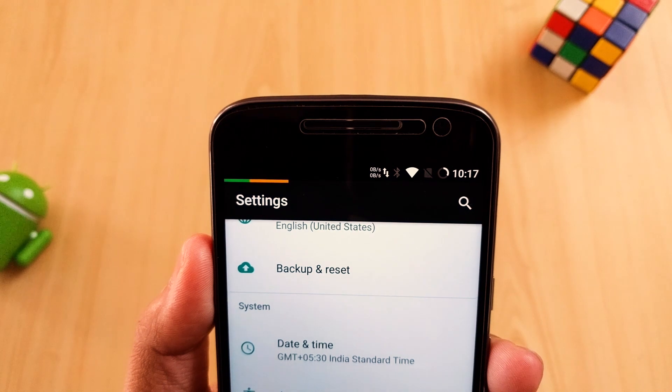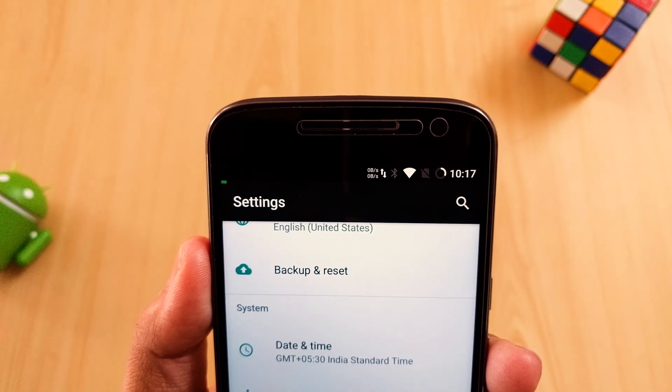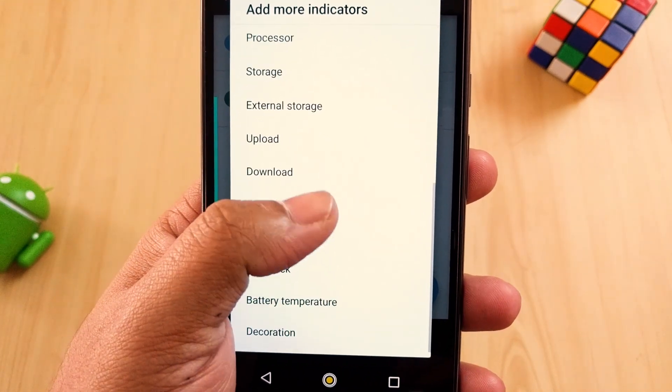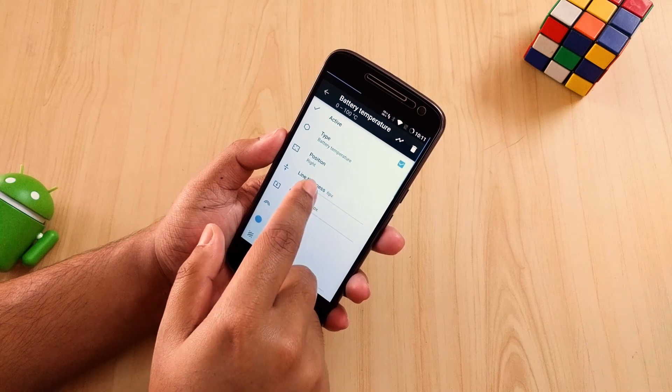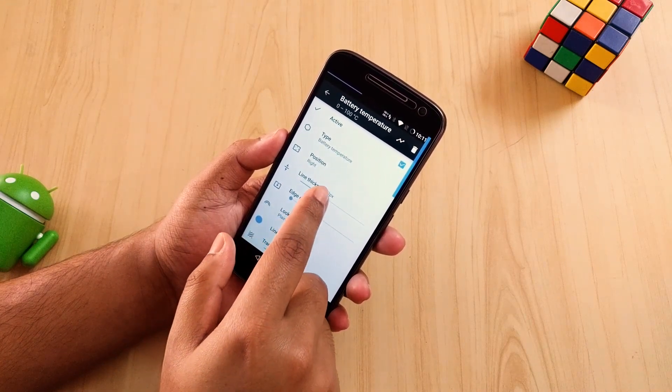The third application is Powerline. This application helps you get some smart indicators in your status bar or anywhere on the screen. With a material design UI you can show your battery stats, CPU, memory, WiFi signal, and a few other options.